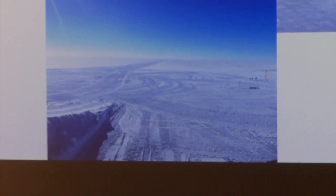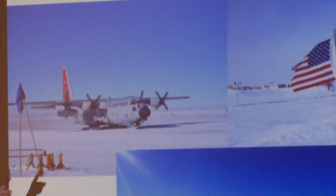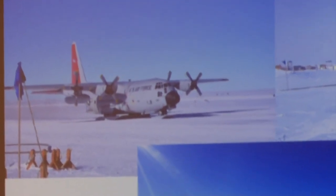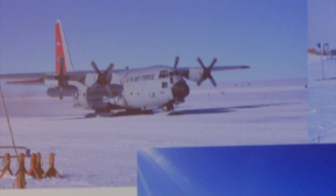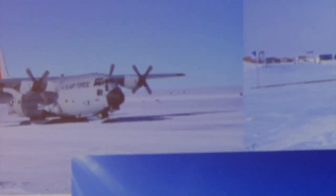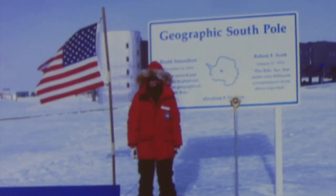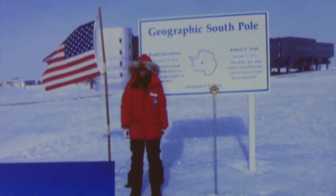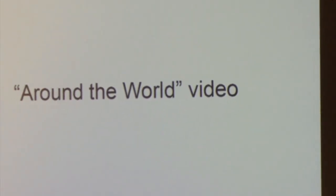Instead of a runway there's a skiway for the plane, and that's the plane landing on skis. It really is a breathtaking place, but there is nothing living there — no bacteria, no wildlife, because it's way too cold. The only things living there are us and whatever came with us in the station.